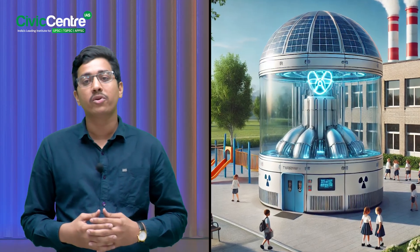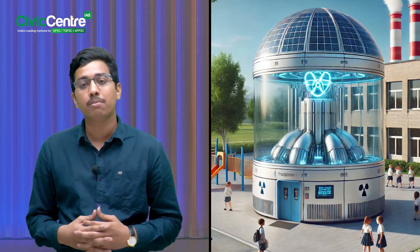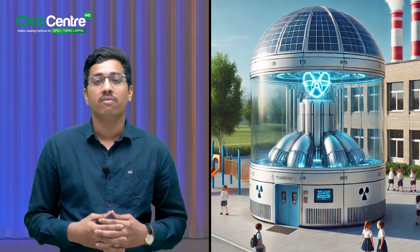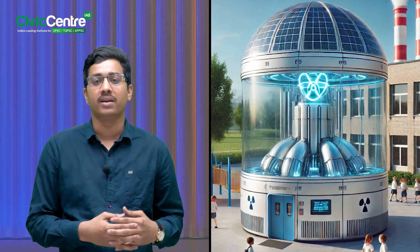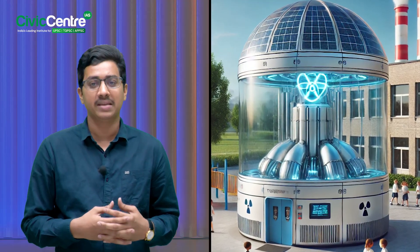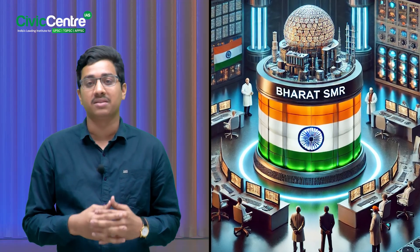What if I told you that the future of nuclear power can now fit into a school playground? Hello aspirants, welcome to the new series Technology in News. Today, we are diving into something powerful, futuristic, and completely made in India. We are talking about the Bharat Small Modular Reactors. Have you ever wondered how a compact nuclear reactor can power an entire industry? Stick around, this one's going to be really interesting.